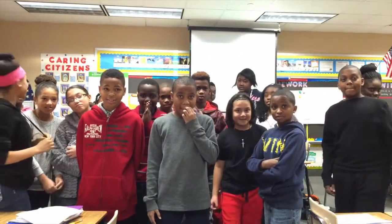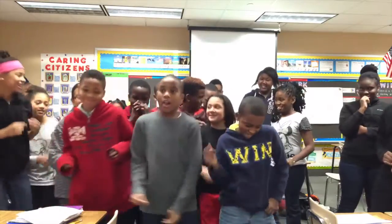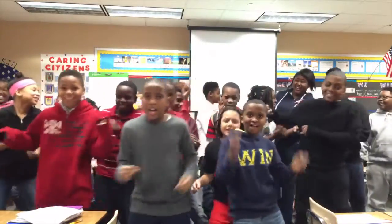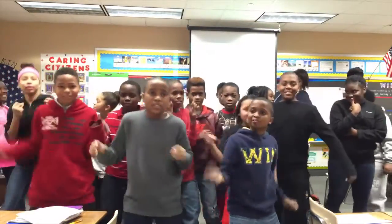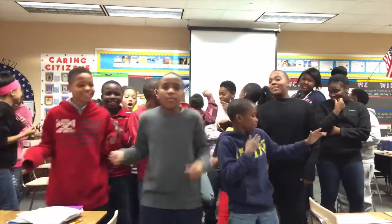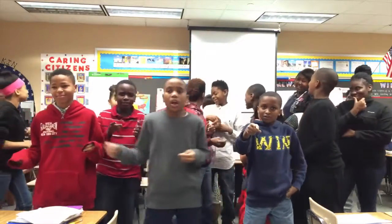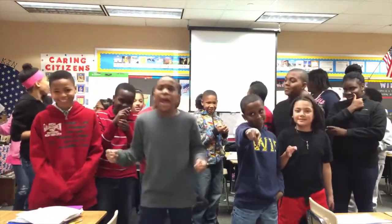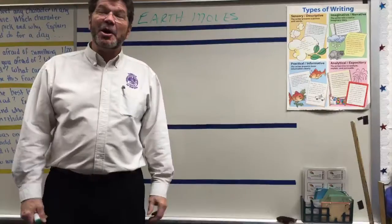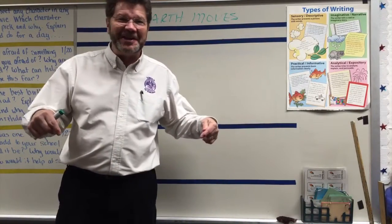Mrs. Aiken, did you say the earth moves? The earth moves! I feel the earth move under my feet. I feel the sky tumbling down. That was cool.